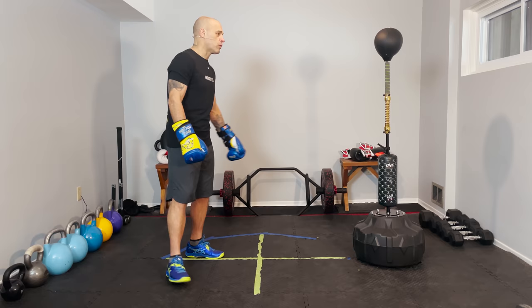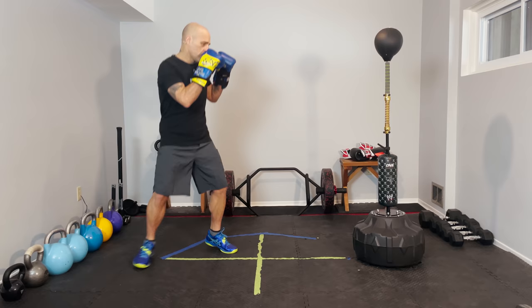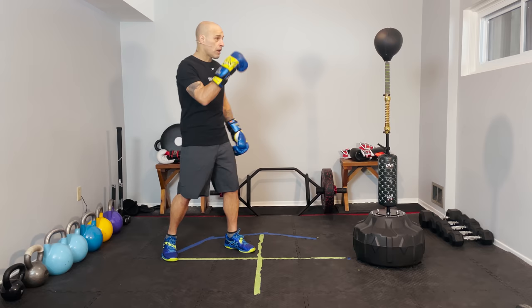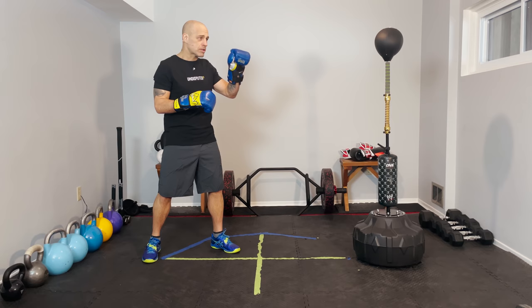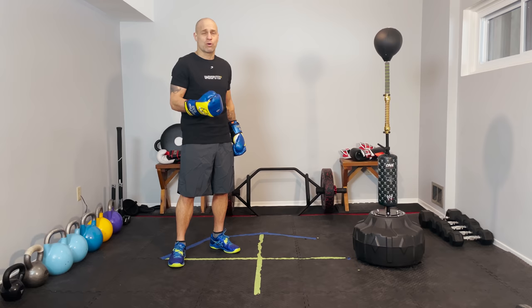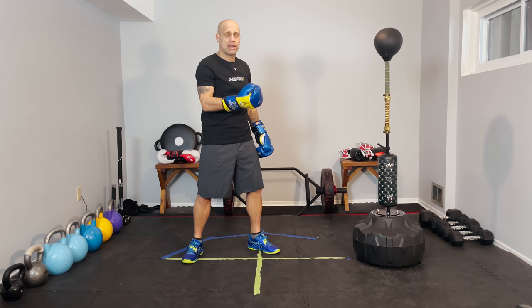First thing we need to consider is that the opponent is not only most likely taller, but has a longer reach. What you have to know in your mind is that when you are in front of your opponent wanting to go after them, there's an imaginary place where the end of their fist would be if they were to step in and throw a punch at you. You need to avoid passing your head through that spot - you have to understand and know this space without even seeing a fist coming at you.